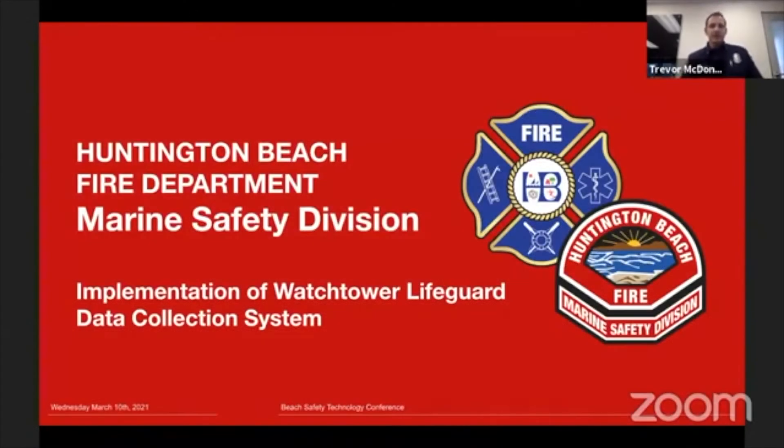Thank you so much, Will. Like Will said, my name is Trevor McDonald. I work for the Huntington Beach Fire Department, Marine Safety Division. My title is Marine Safety Captain, and I'm here to talk to you today about the implementation of the Watchtower Lifeguard data collection system.